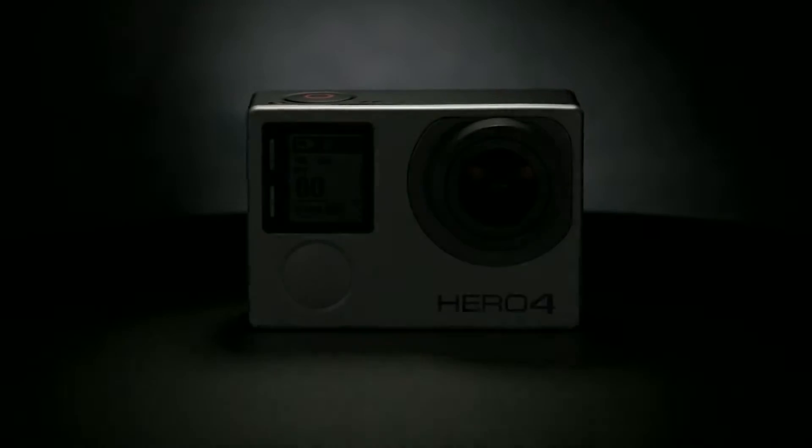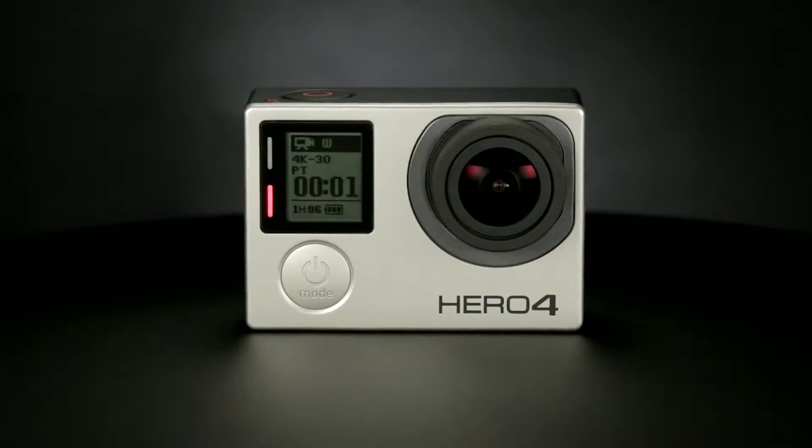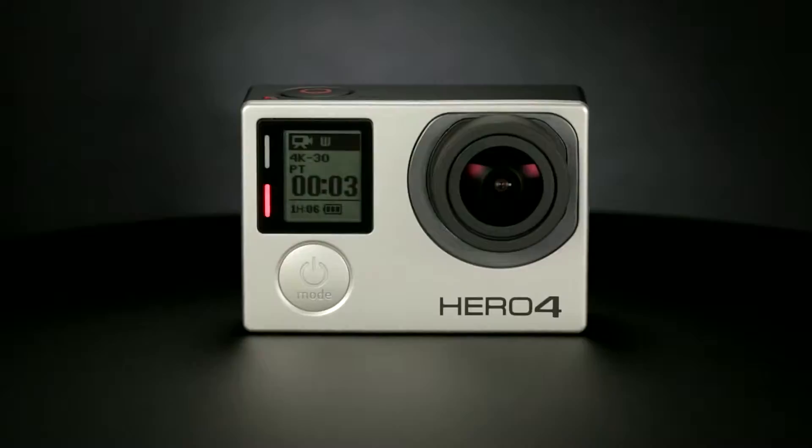The wait is over. We're proud to introduce HERO4 Black, the most advanced GoPro ever.